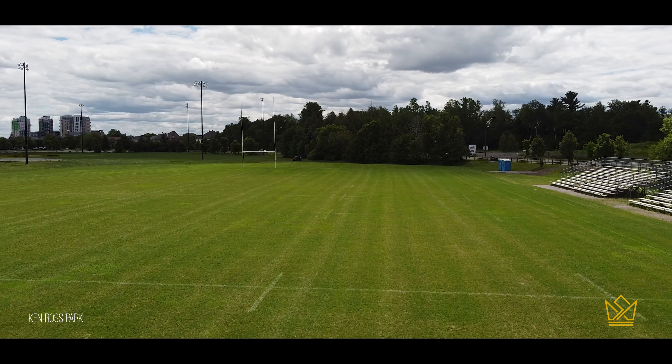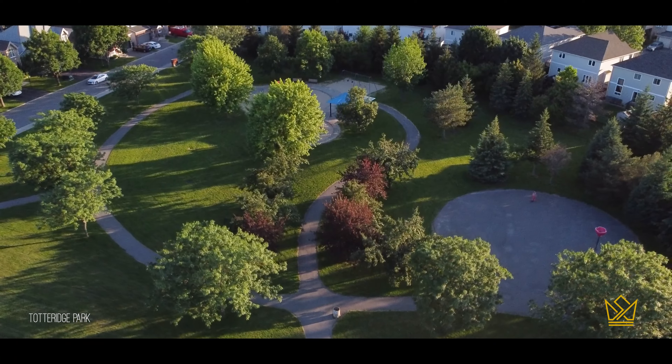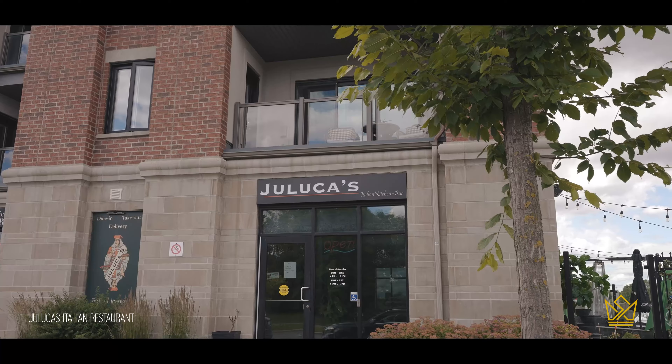Hey everybody, Serge Papineau here, and we are in the Barhaven neighborhood of Longfields today. I'm standing at Kenross Park. This is a huge outdoor athletic facility. It's one of just many great outdoor areas and amenities that you'll find in this neighborhood.